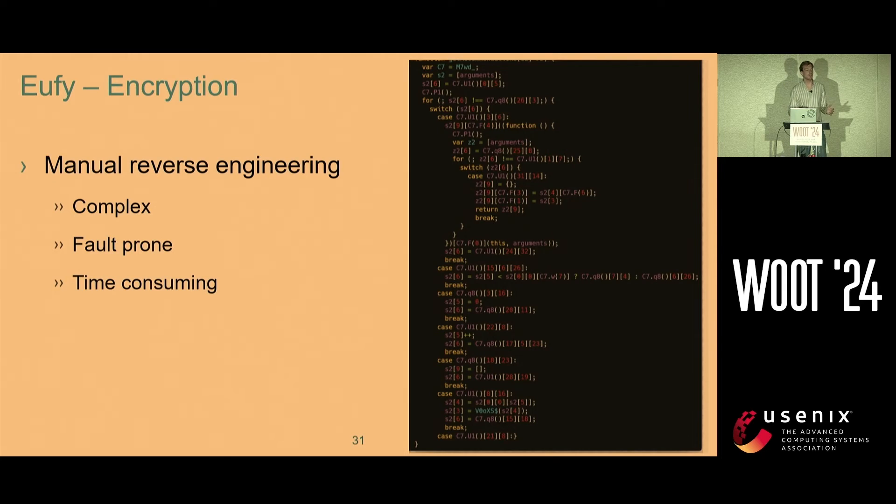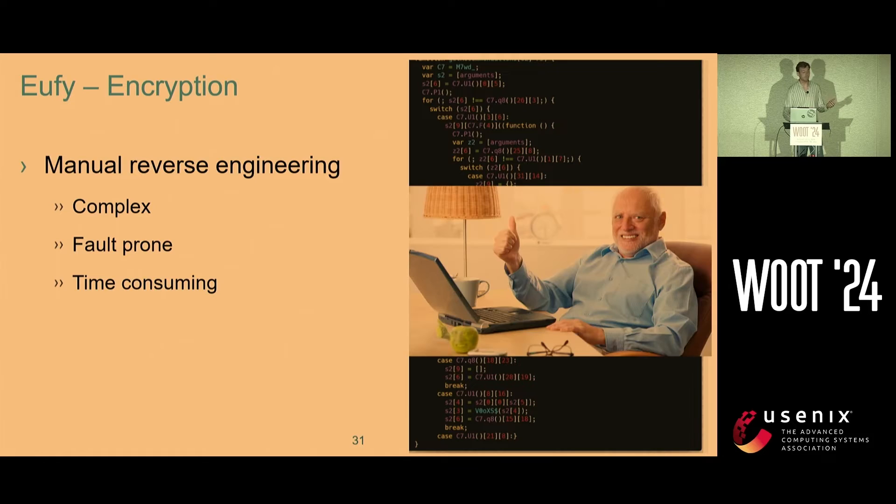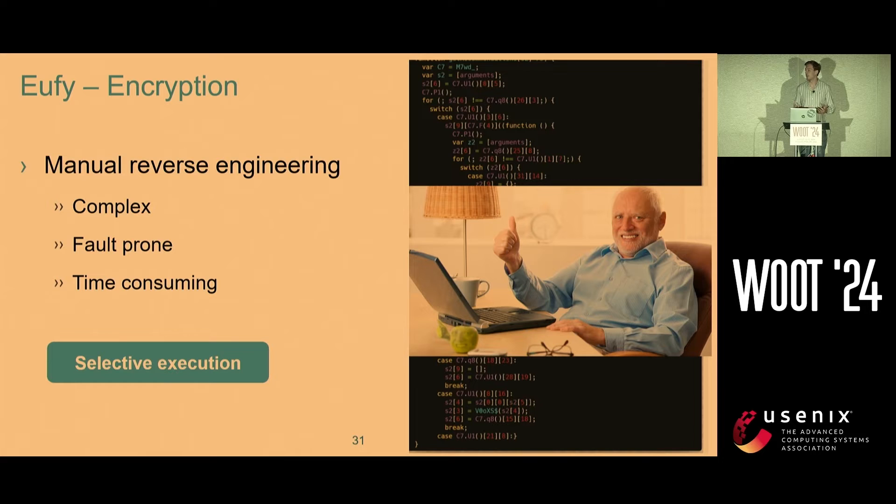So we did manual reverse engineering to try and find the key. However, as you all know, manual reverse engineering is complex, fault-prone, and takes a long time. And because the function was so complex, I failed — couldn't do it. Sorry. So we had to search for something else.